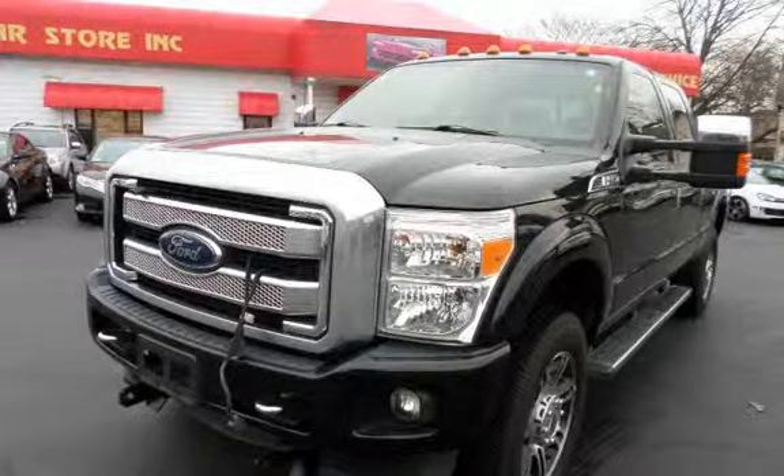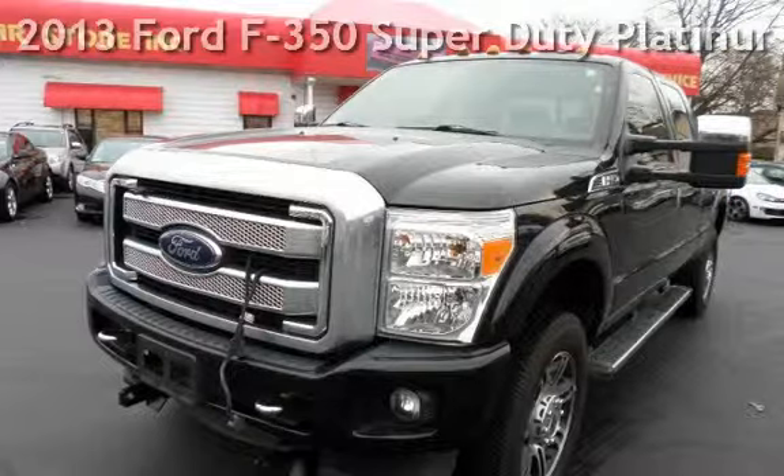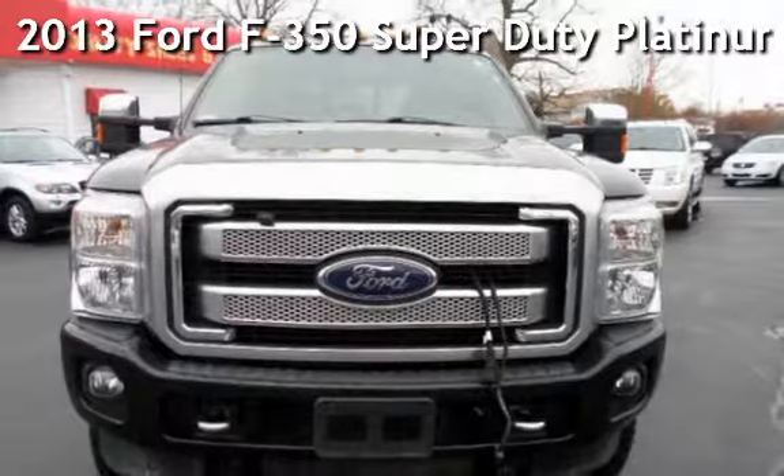With over 20 years in business, you can buy your new vehicle at the Car Store. Presenting a pre-owned 2013 Ford F-350 Super Duty Platinum.